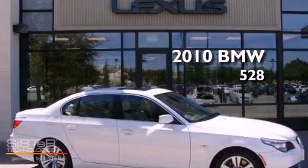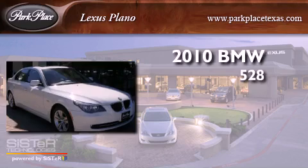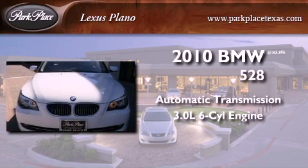This is a 2010 BMW 528. This car has an automatic transmission and a 3.0 liter inline six-cylinder engine.